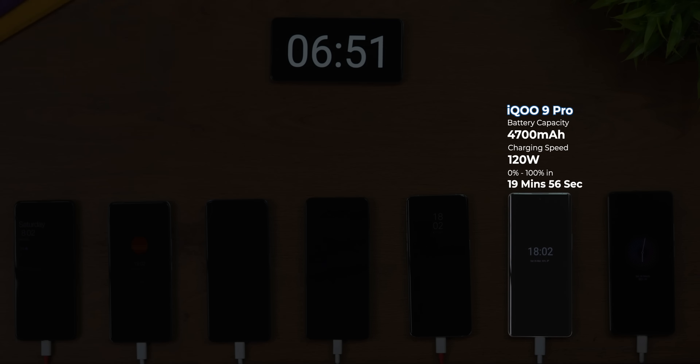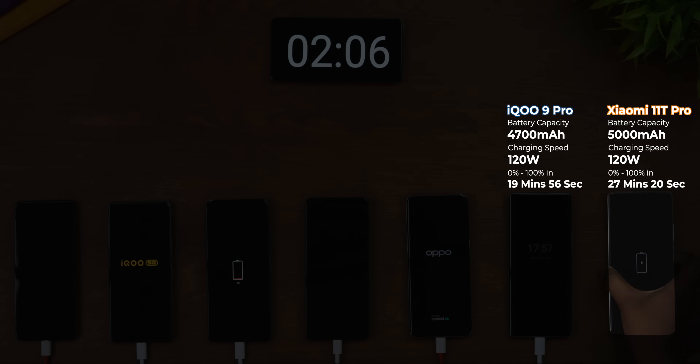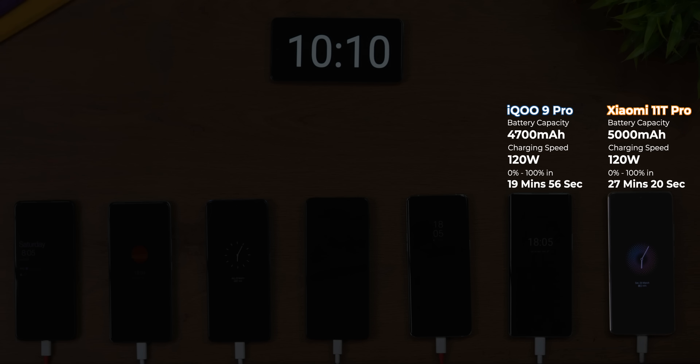The iQOO 9 Pro was the first phone to reach 100% charge — in 19 minutes and 56 seconds. Massive kudos to iQOO for actually living up to their marketing claims. The Xiaomi 11T Pro with its 120W fast charging came in second, reaching 100% in 27 minutes and 20 seconds — well off Xiaomi's claimed 17-minute figure.